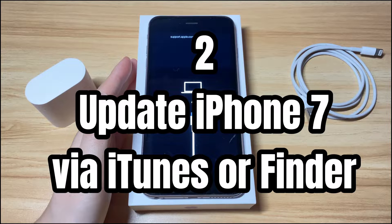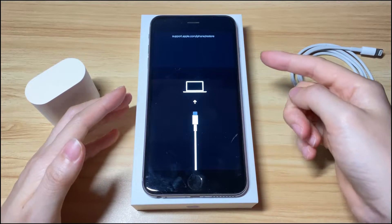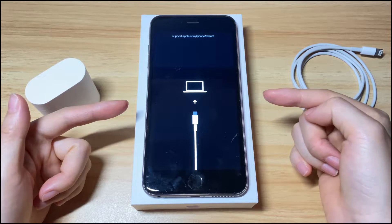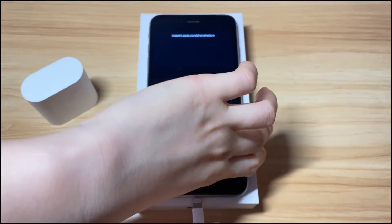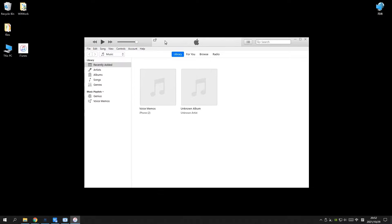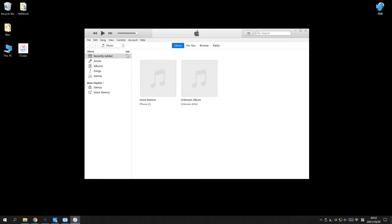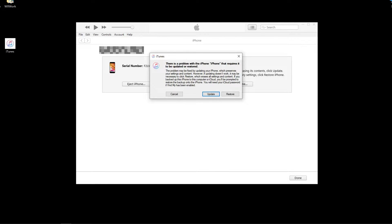Solution 2: Update iPhone 7 via iTunes or Finder. If, after force restarting, your iPhone 7 is still stuck on the restore screen instead of booting up to the home screen, you'll have to fix it with a computer. Grab an Apple USB cable to connect your iPhone 7 or iPhone 7 Plus to a computer. If you're using a Windows PC or a Mac running macOS 10.14 Mojave or earlier, run iTunes. If you're on a Mac with macOS 10.15 Catalina or later, launch Finder instead. A dialog box should pop up telling you it detects an iPhone with problems and requires you to update or restore. If you don't see the message, click your iPhone icon on the top left corner of iTunes or from the left sidebar in Finder, and you should see it now.